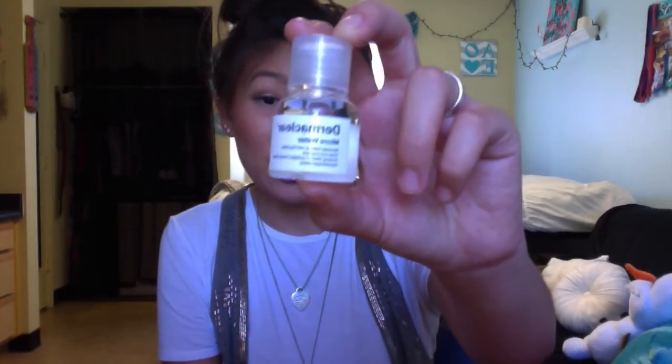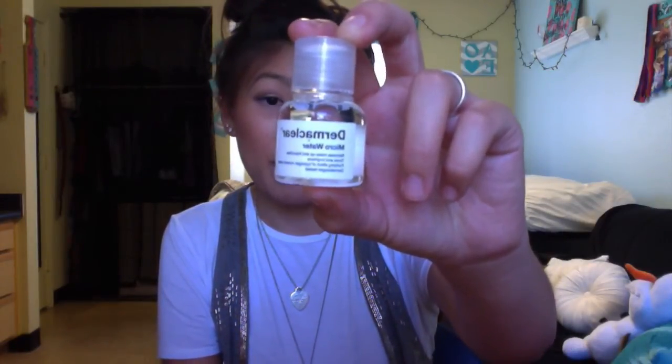The next product is actually the one I got to pick for my box this month. It's the Doctorjar Derma Clear Micro Water — it's a toner that also removes makeup in one step. I'm excited to try this because it's a pretty good size, so I definitely think you can tell if you like the product from the amount of uses you'll get.